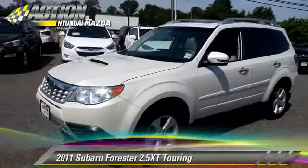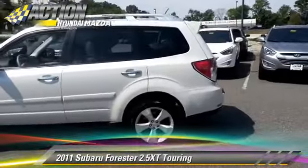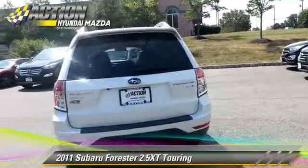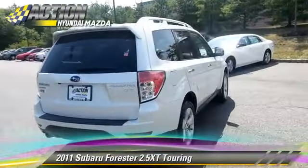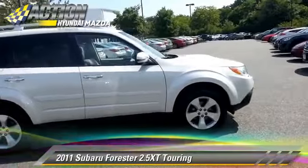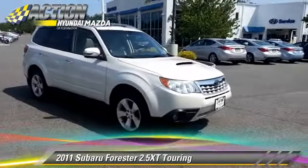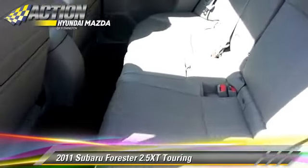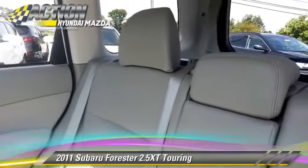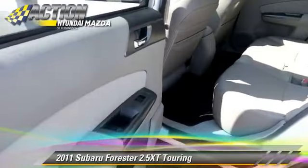With an automatic transmission, this vehicle has fewer than 70,000 miles on the odometer and is well equipped. This Subaru features a rear spoiler, all-wheel drive, and panorama roof. Safety features include traction control, four-wheel ABS, and stability control. Comfort and convenience features include power steering, heated power mirrors, and leather seats. Give us a call to schedule your test drive today.